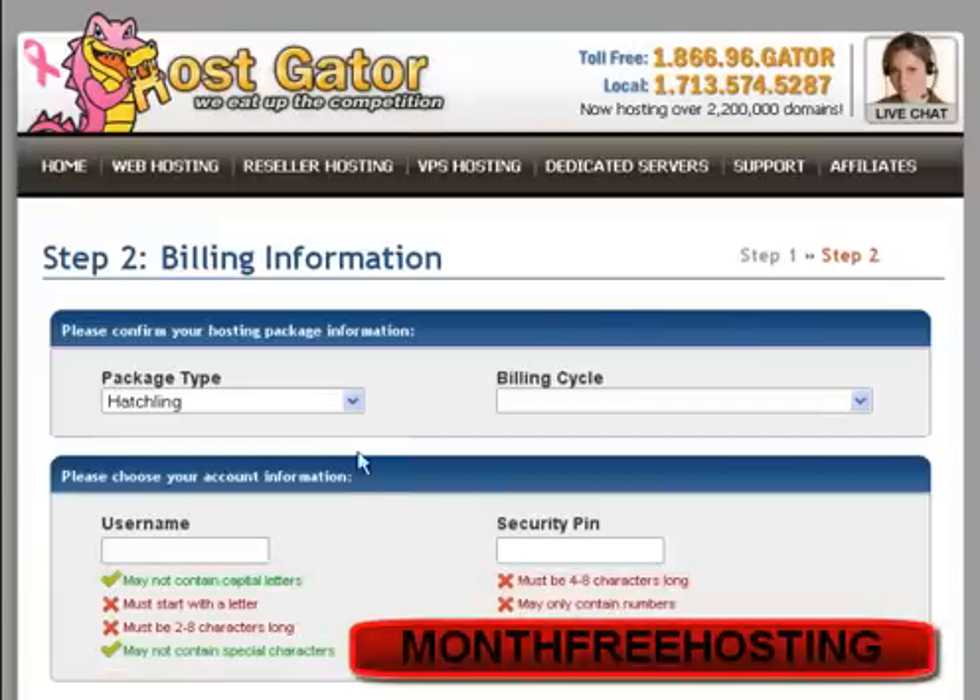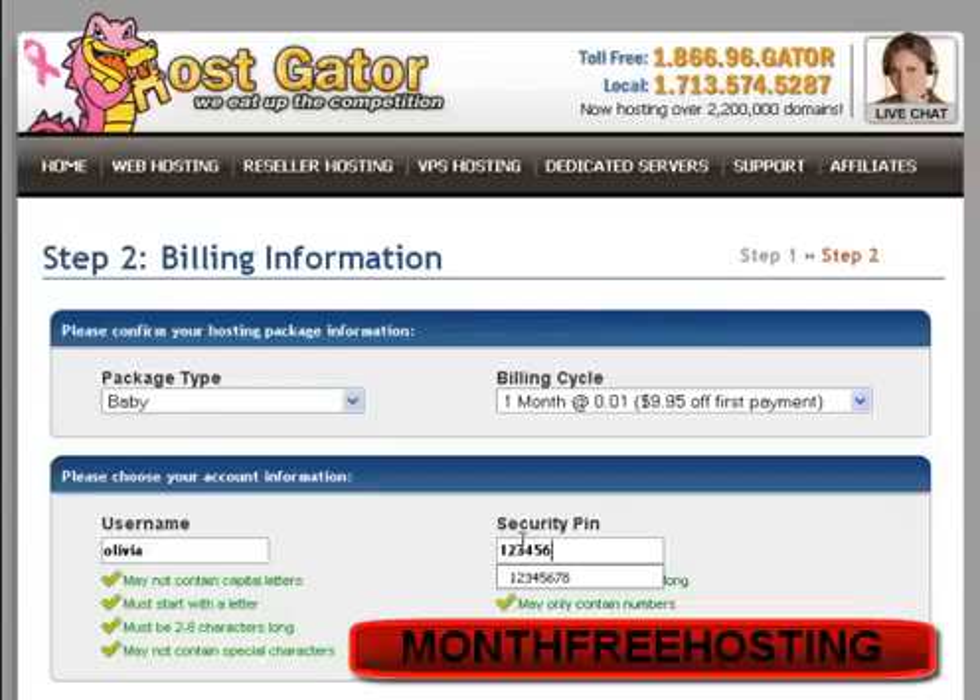Here we have Step 2, and in package type you see Baby — the Baby hosting account — then you have one month at $0.01, so $9.95 is the discount. What we have to do is write a username between 2 and 8 letters long. I'll write OLIVIA, which is long enough, and a security pin — I can use 1,2,3,4,5,6,7,8 just for demonstration.